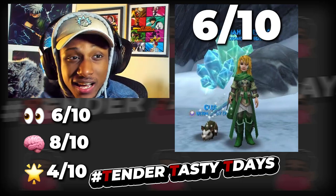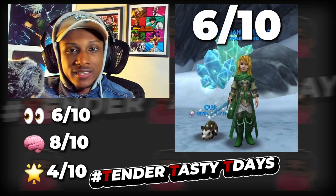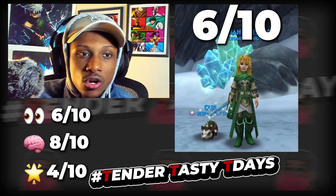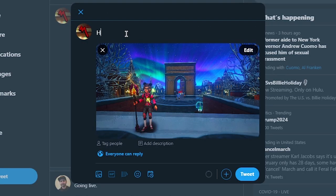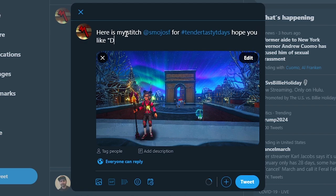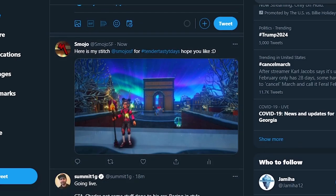Tell me what you guys think — do you agree or disagree with my ratings? What would you rate in those categories? If you want to submit your own stitch to Tender Tasty Tea Days, go to Twitter, follow me at SmudgeSF, make a post with your stitch using the hashtag Tender Tasty Tea Days, and at me in the post. We also have a voting system in the Discord server, so feel free to join. I'll see you guys in the next episode — have a great day, evening, morning, whatever time it is for you!